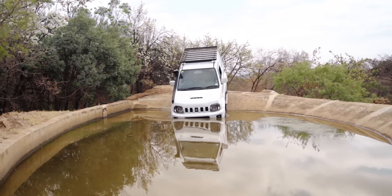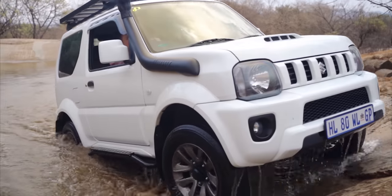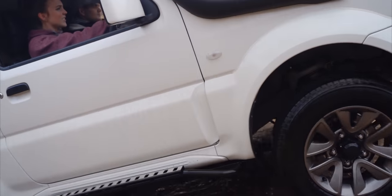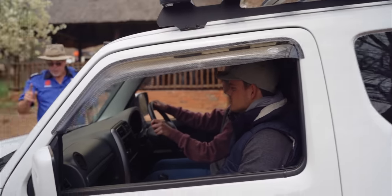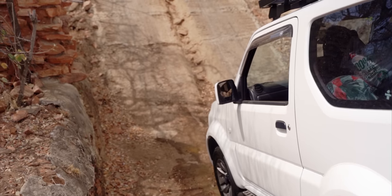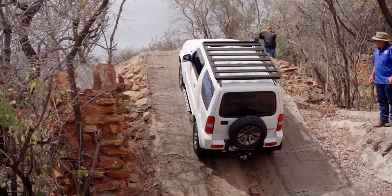And even a bit of wading through water. Most of the course was a breeze, building up everyone's confidence. But when the final obstacle arrived, it would certainly challenge most — especially with such a steep gradient. This one is all about momentum and has very little room for error.